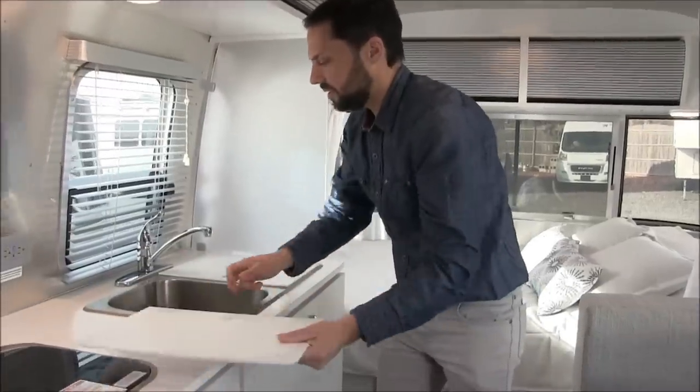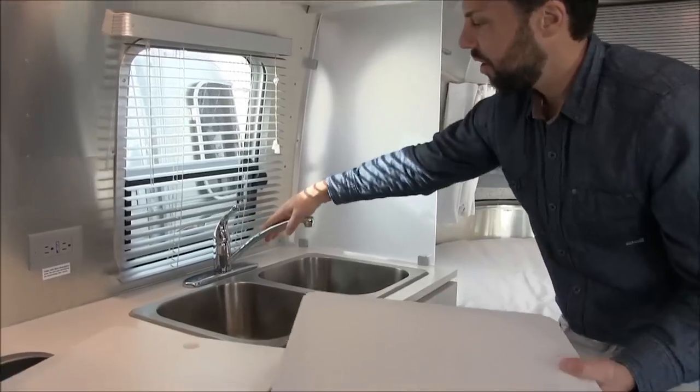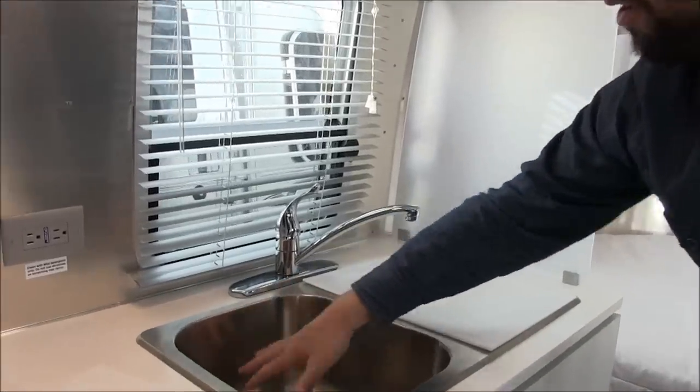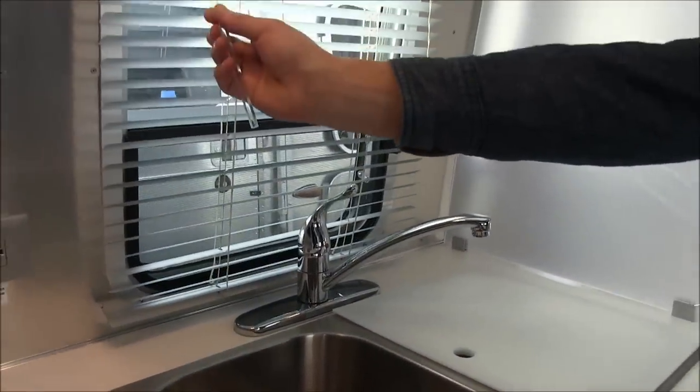The sink is a double sink — deep stainless steel — and it comes with these little covers. Quality Moen faucet. The gauge of this sink is really fixed, like a residential quality.